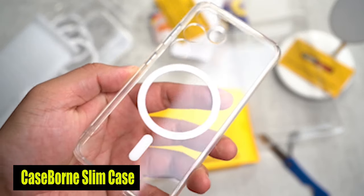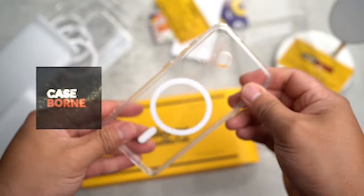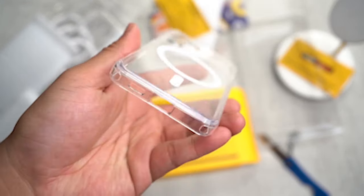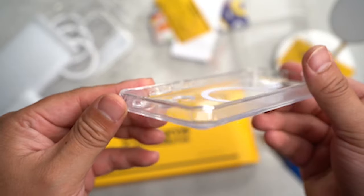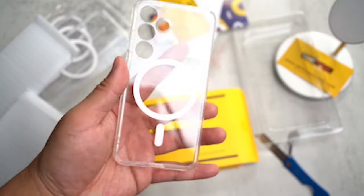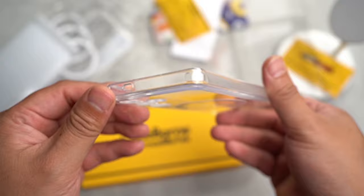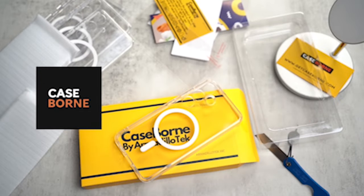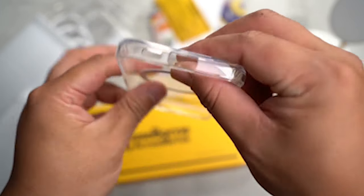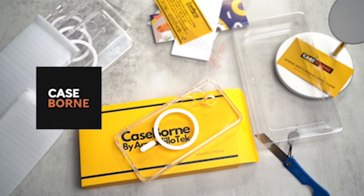Number 2: Case-Born Slim Case. Made with the latest hybrid technology, it has a TPU bumper and a durable polycarbonate back. This innovative combination provides robust protection against everyday drops, bumps, and scratches. The case's additional UV layers offer ultra-clear yellow resistance visibility and long-lasting clarity, so your case will remain crystal clear over time, allowing you to admire the sleek design of your S24. Additionally, because the case is compatible with MagSafe, you can use wireless charging and accessory attachments seamlessly without compromising on protection.